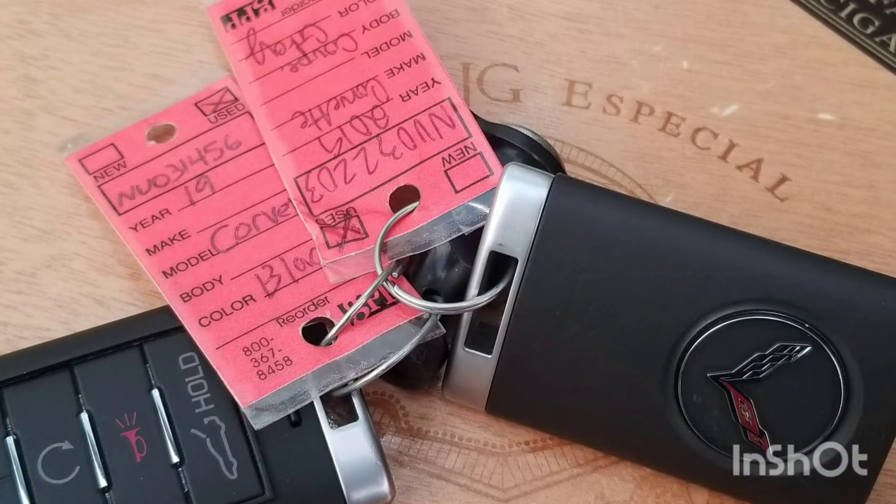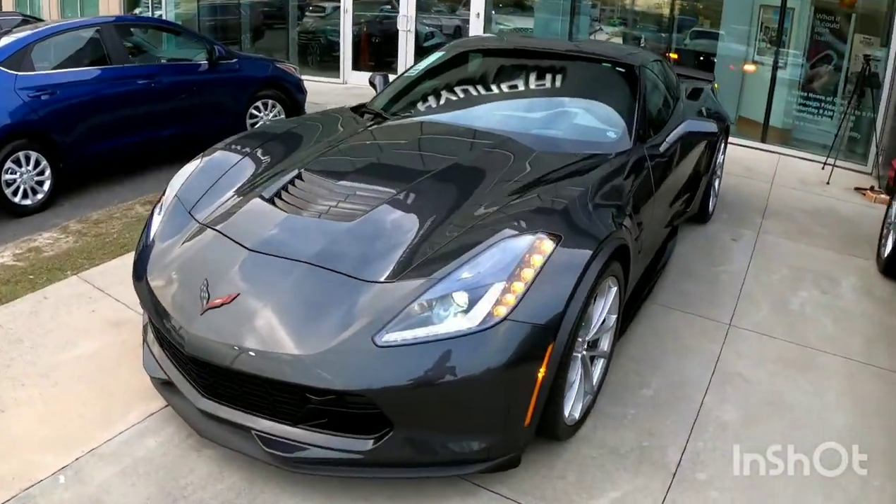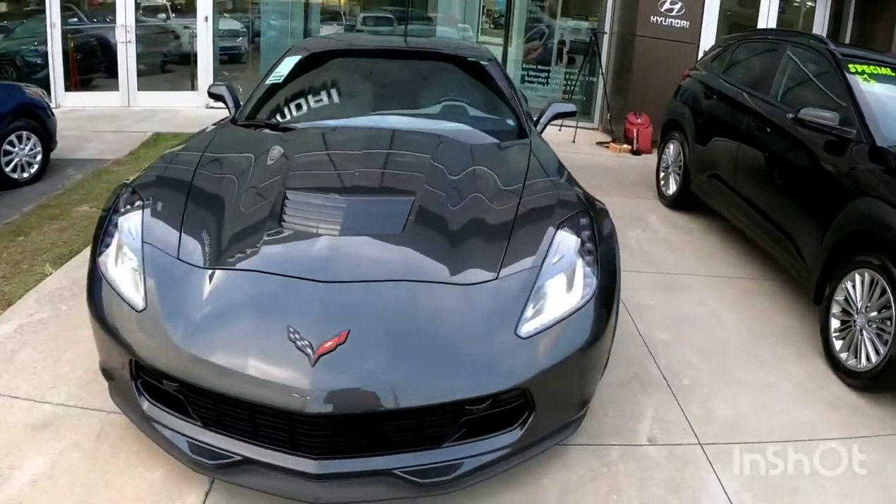Y'all be good, and if you ain't gonna be good, please be good at it. I'm giving back to the community one video at a time — salute, see you soon. What's going on, this is James with J-Rod Reviews with another epic review for my Corvette fans here in the Tallahassee area. I'm over at Werner Hyundai with an epic video for y'all today — a 2019 Corvette Grand Sport with the 6.2 in it.